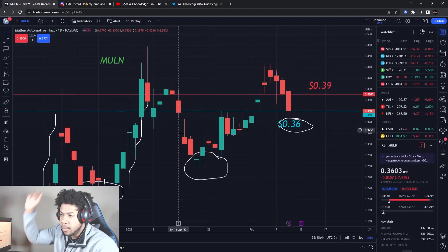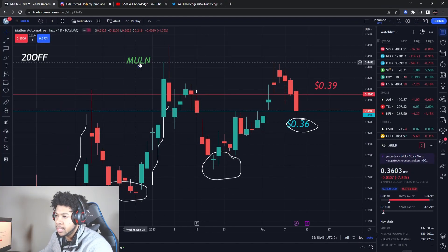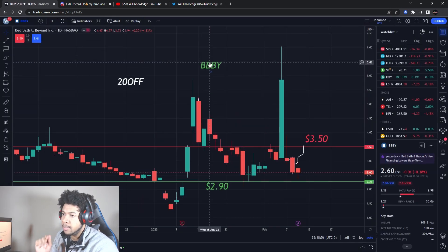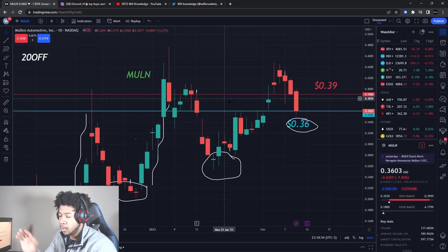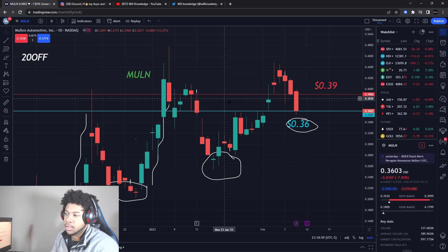We're going to be talking about Mullin, ticker symbol MULN from Mullin Automotive, and also BBBY — Bed Bath and Beyond stock. I'm going to give you levels on both of these. I'll update you on a buying level on Mullin, where I'm looking to buy, plus resistance and support levels, and then new levels for Bed Bath and Beyond.